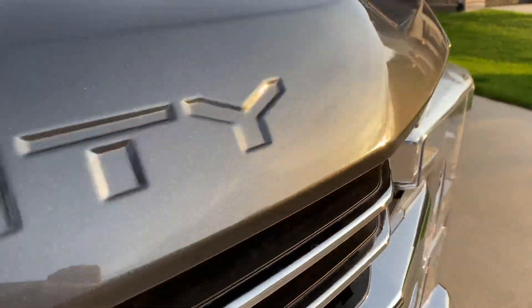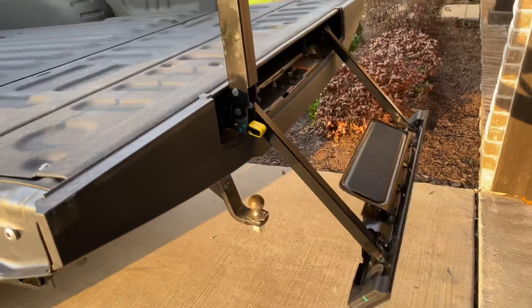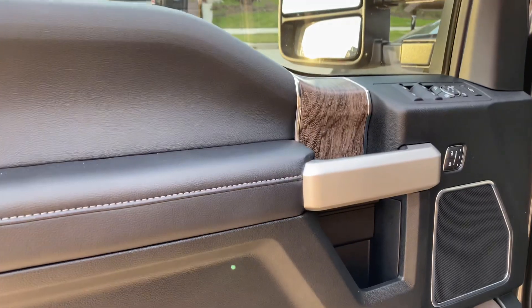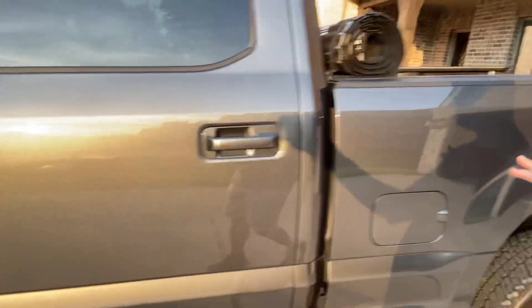It's a 2019 model, but it only has 5,000 miles, so it's pretty much brand spanking new. I purposely got a 2019 because I liked the six-speed versus the ten-speed with the diesel — that was just a personal preference. I found one that has 5,000 miles, so it is almost brand new. There's not a nick or anything on the exterior. It is super, super clean.